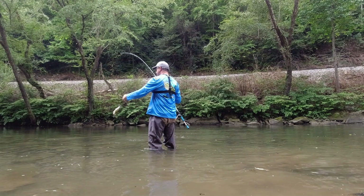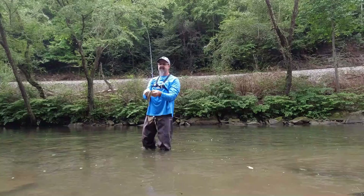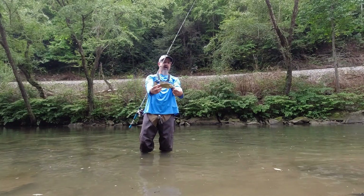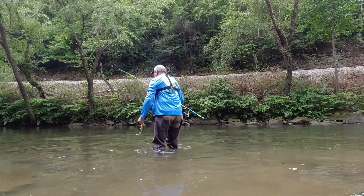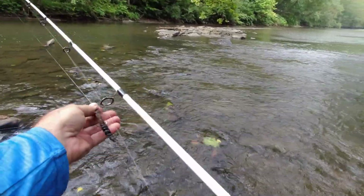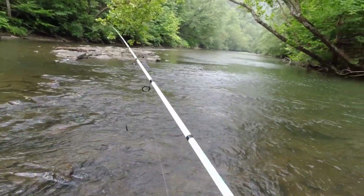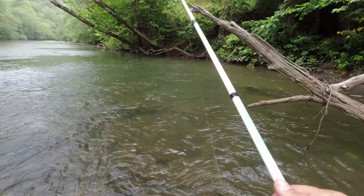All right — another one, just ties it up guys! Another little smallie, number four — let's let him go. Now we've got a little drizzle here. I'm somewhat under a tree. Let's see if we can catch one more — time is running out.